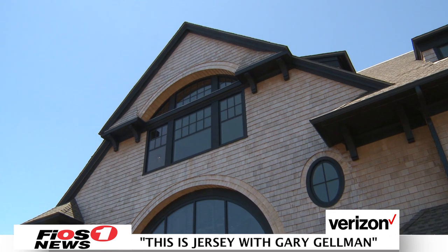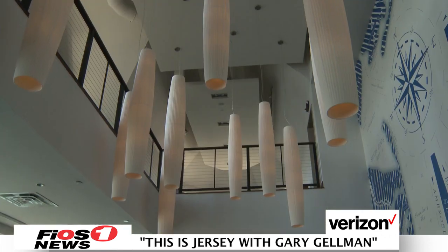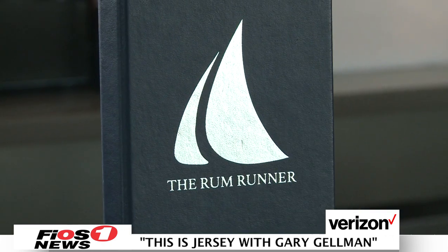We knew that people liked the Rum Runner because it was, in a word, cozy. And it was friendly and welcoming. And we wanted to make sure that in doing a brand-new modern building, that we didn't lose that. The decor is just beautiful here. Did you design any of this? Well, I would have to say no. I did have a design consultant and our architects and my wife, Beth, and we kind of did this thing together.